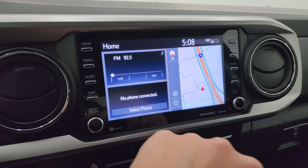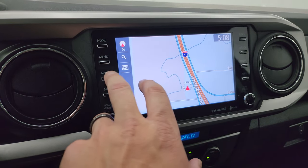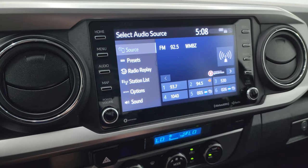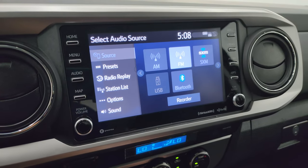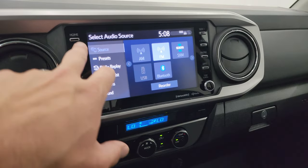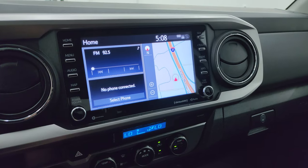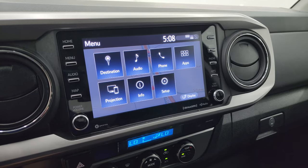It looks like it's powered by Gracenote. You get the factory navigation system right there. You also get audio controls — AM, FM, and SiriusXM — and Bluetooth capabilities. This is also where your backup camera shows up, and that is working nicely. You can also do projection where you can mirror your cell phone to the screen via Android Auto or Apple CarPlay and get all your apps there, which is pretty cool.